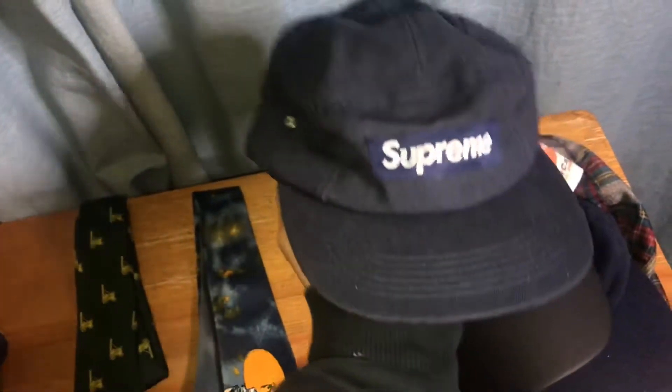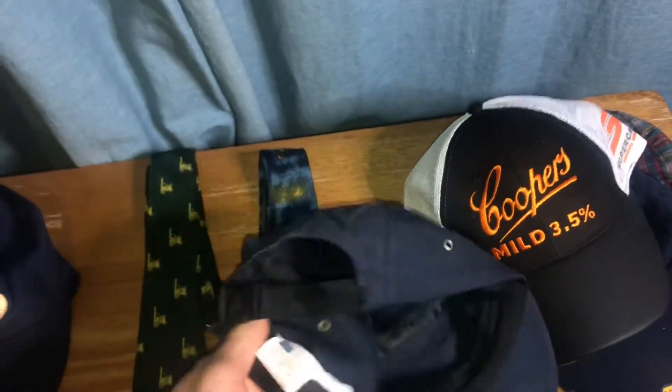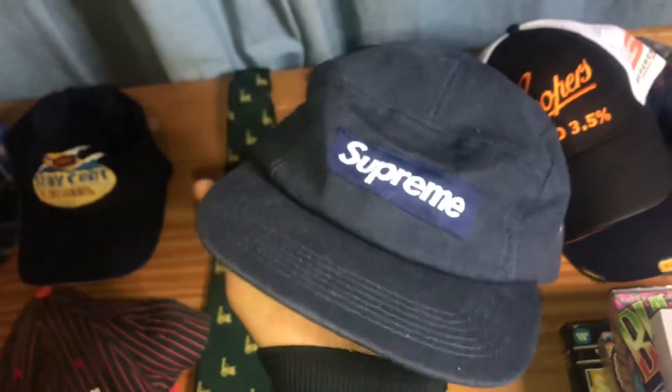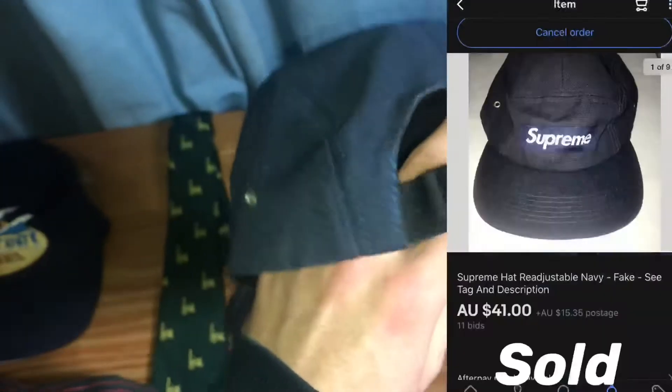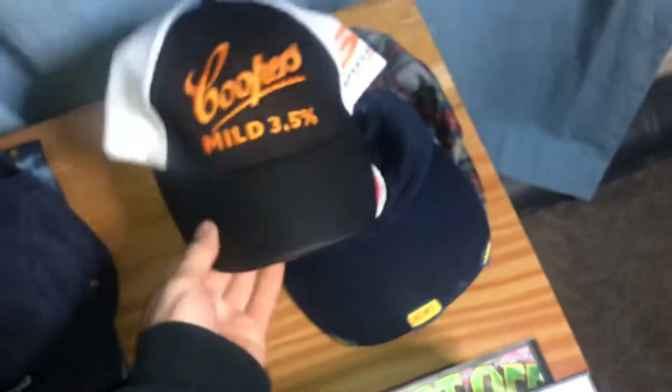These hats I got out of a box for free. This is a fake Supreme hat — unfortunately I was really hoping it would be real, but I looked at the tag and it's not my lucky day. It should still sell though. I'm not sure how much for, so I'm going to put it up on auction and see what people are willing to pay.